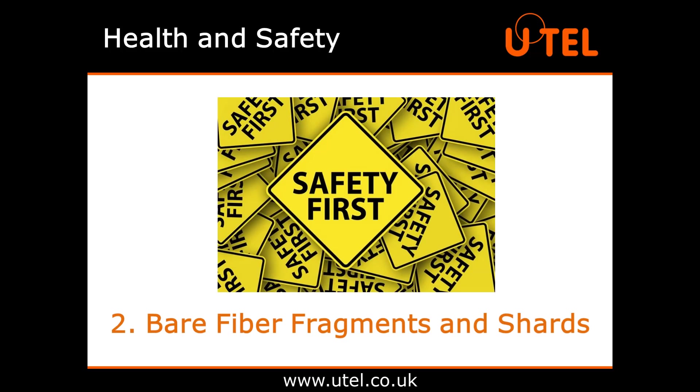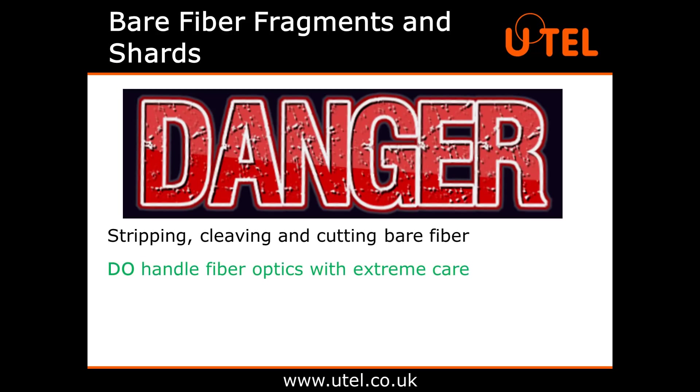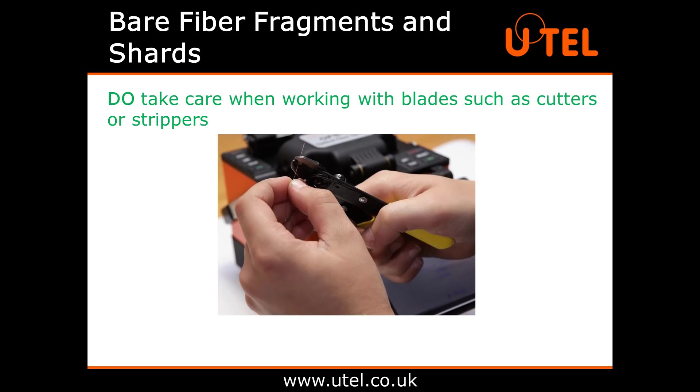Number two: bare fibre fragments and shards. These are probably the biggest danger when it comes to working with fibre optics. Stripping, cleaving and cutting bare fibre puts you in contact with very small, sharp pieces of glass. Do handle fibre optics with extreme care. Whilst they're designed to be fairly hard wearing, you still need the very fine glass component inside them to remain intact. Bare fibre is sharp and can easily cause cuts, or tiny broken fragments can get embedded into your skin. These can be almost impossible to find and remove, potentially leading to serious irritation and or infection. Do take care when working with blades such as cutters or strippers, especially if your fibre has a metal strength member inside its jacket — these can be especially sharp when cut.